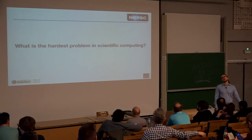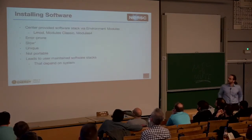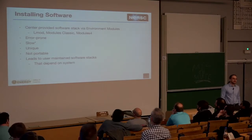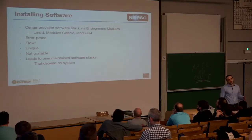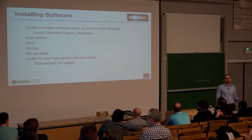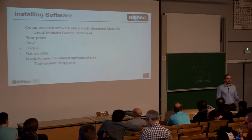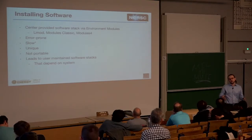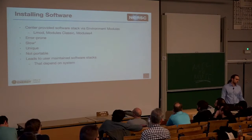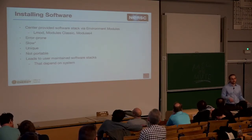One of the questions is: what's the hardest problem in scientific computing? Surprisingly, the answer might be installing software. The way it usually works is you have a stack provided by the center and you use a modules tool — like LMOD, classic modules, or modules four — to load different versions of software. This process is usually error-prone because scientific software is surprisingly hard to build. Opening a ticket to build TensorFlow, for example, can take weeks to months. It makes stacks unique — the software stack at one HPC center looks very different from one an hour away — and of course, it's not portable. Usually users end up building software in home directories, which depend on the module system, making it even harder to port.